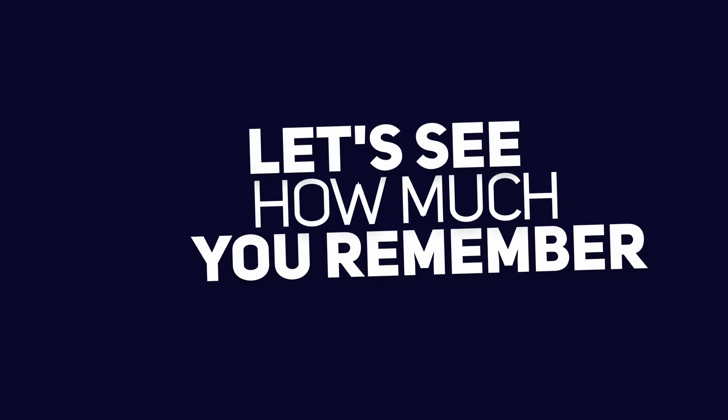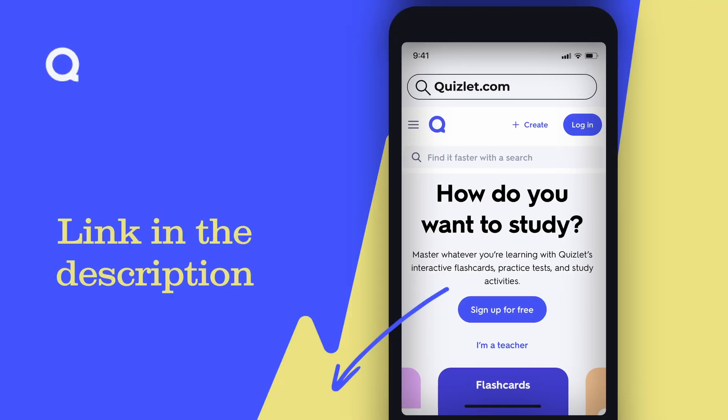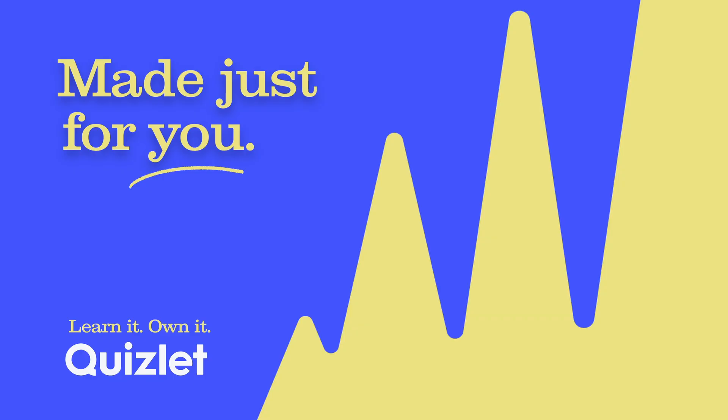Now that you've watched the video, let's see how much you remember. Head to the link in the description where you'll find Quizlet content made just for you.